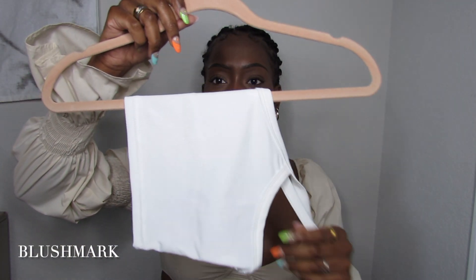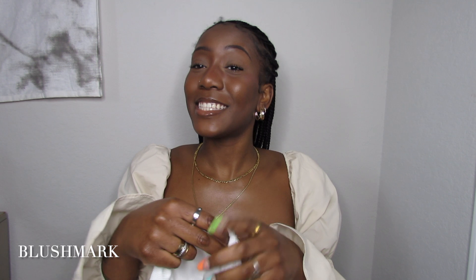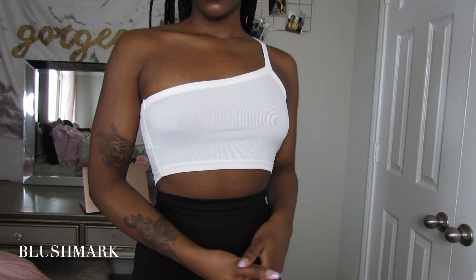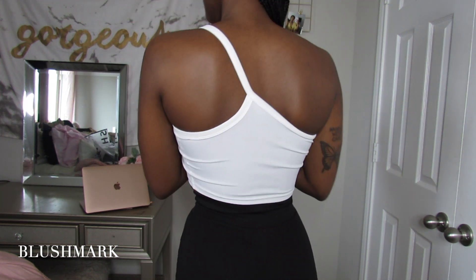Next we have this white one-shoulder tank top. It has a polyester and spandex material — this cute little one-shoulder crop top that's perfect with a pair of jeans or some biker shorts and a flannel on top. Easy and perfect for summer and springtime.